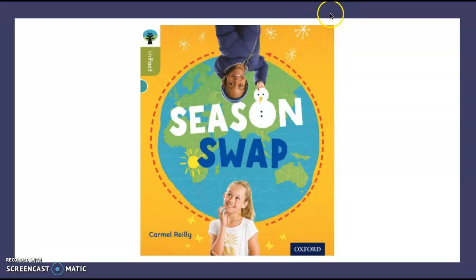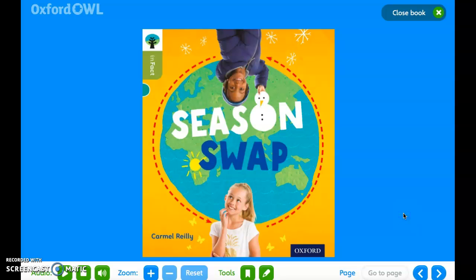The book that we are going to be looking at this week is called Season Swap. So boys and girls, here is what our book looks like on Oxford Owl. Let's have a read. Season Swap.